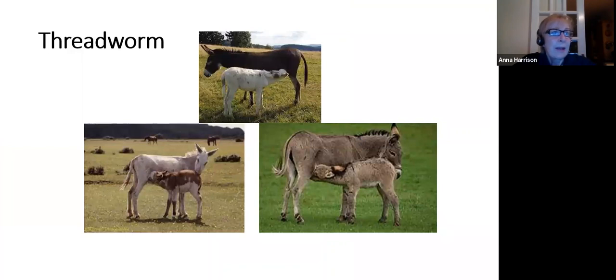Threadworms are tiny white roundworms less than one centimetre long and rarely of any consequence in the adult donkey, but they can get into the udder and pass to newborn foals in the milk, which can result in foal diarrhoea. Information about special worming protocols for pregnant mares and foals will be available on the Facebook page after these talks.